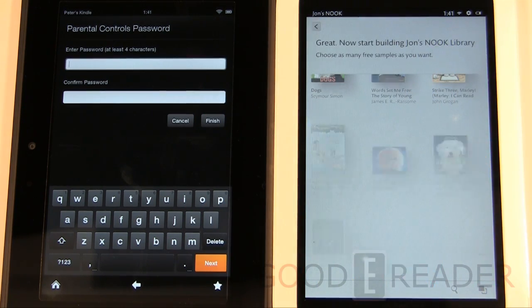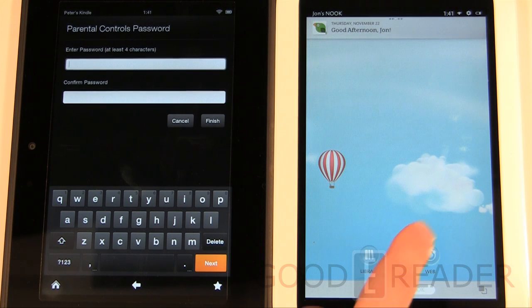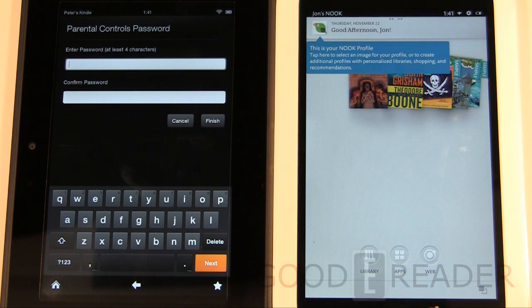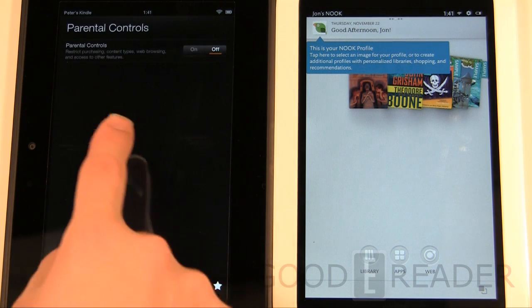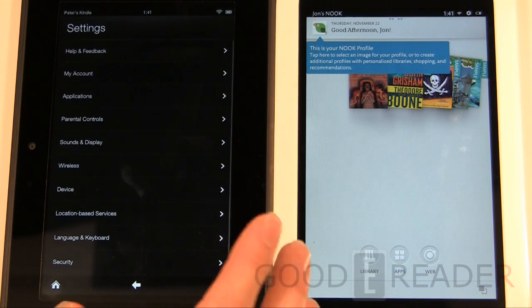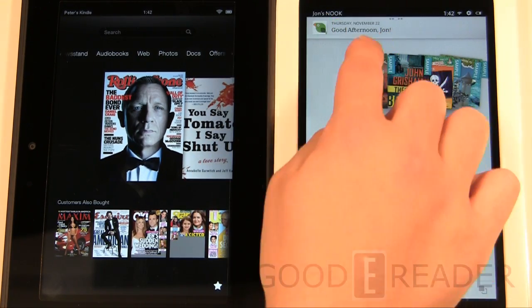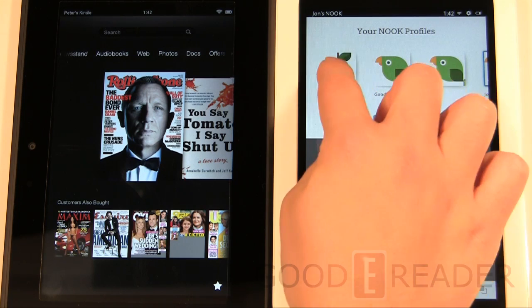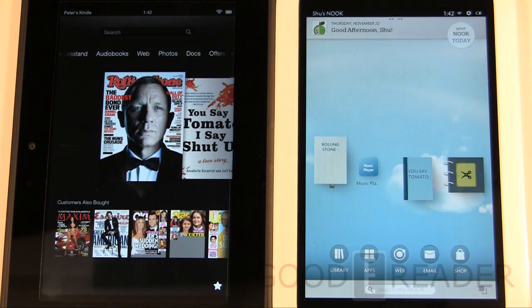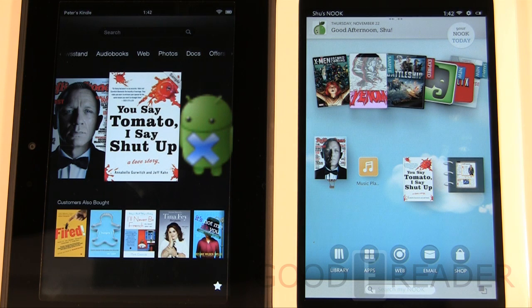Once parental controls are applied you'll see that quite a bit is eliminated — only library, apps, and web remain; no more shop. The Kindle lets you restrict purchasing, content types, and web browsing, but not as in-depth as the Nook. The Nook HD really is a family device, and it's probably the most advanced profile setup available on a tablet being billed as an e-reader on the market today.